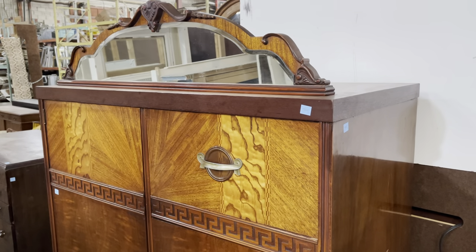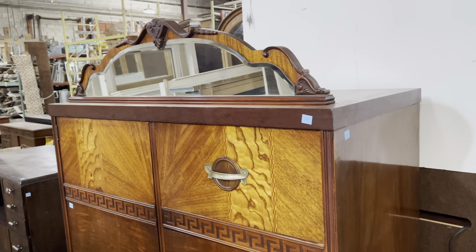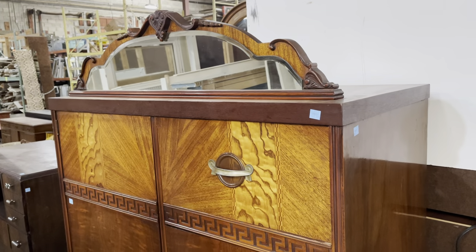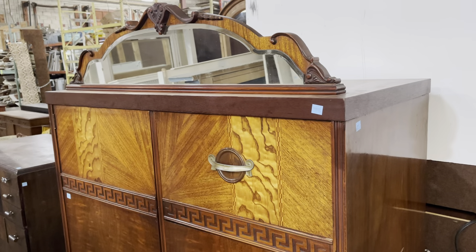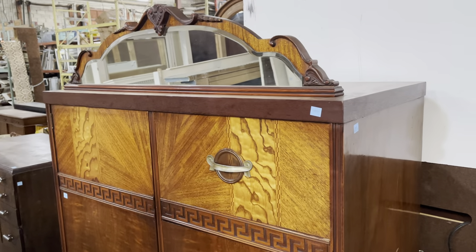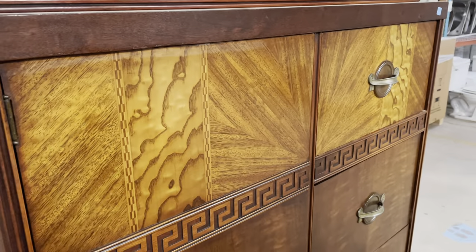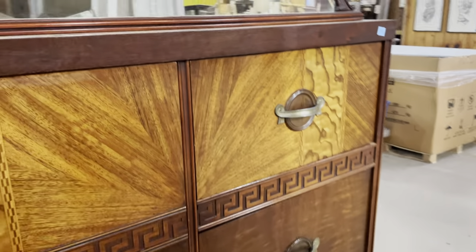Good morning! Today I wanted to show you some of the awesome furniture that we have here in the warehouse because we have so much great stuff, starting with this one. Can you believe it? Isn't it beautiful? It is glowing here in the warehouse. Can you see that? Look at how the light bounces off of that veneer.